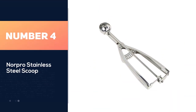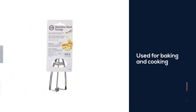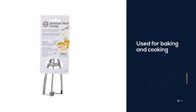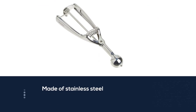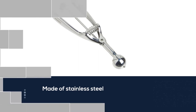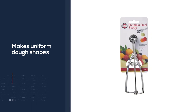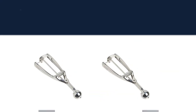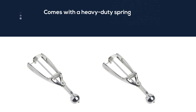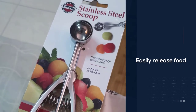Number four: Nor Pro stainless steel scoop. One of the most versatile kitchen tools for both baking and cooking. Using your hands or spoons to portion cookie dough can be messy — the Nor Pro stainless steel scoop makes uniform dough shapes for even baking. This 25mm, 0.5-tablespoon scoop features a heavy-duty spring-action release mechanism for easy food release. It's great not only for cookie dough but also for scooping ice cream, fruits, meatballs, cake pops, and dog food.